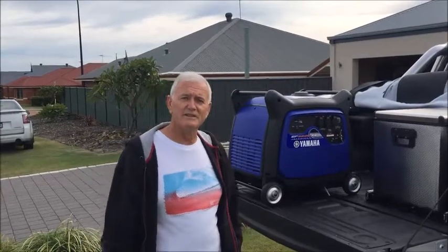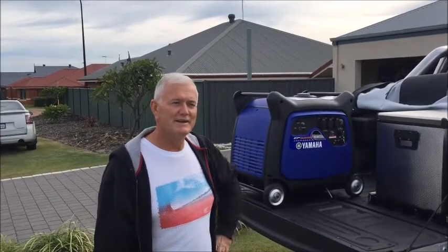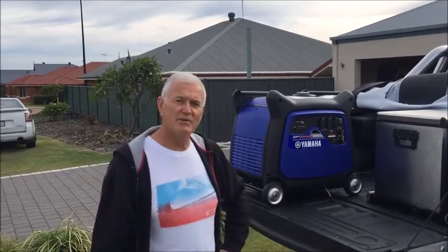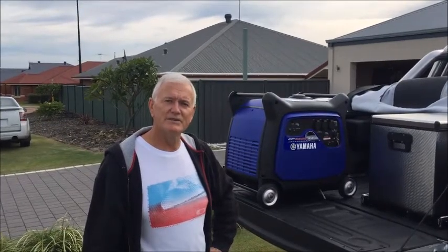I'd just like to thank Sean and the guys at My Generator Shop for this particular generator. I'm really happy with it, and if I ever need to go anywhere it'll be My Generator Shop that I'll be going to. So thank you.